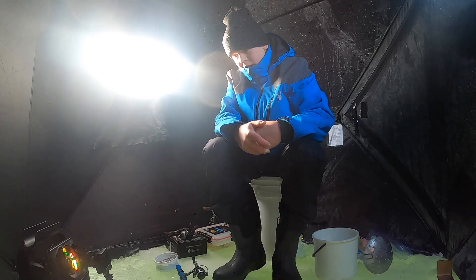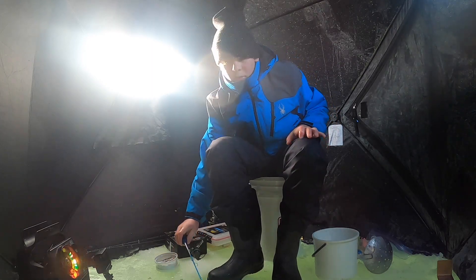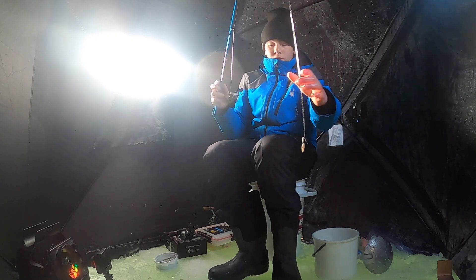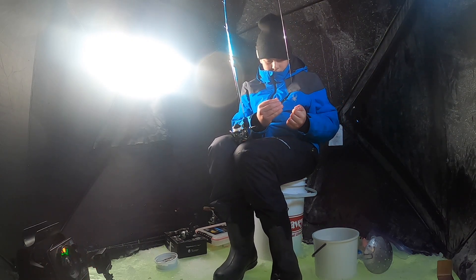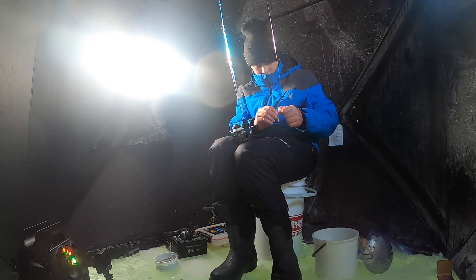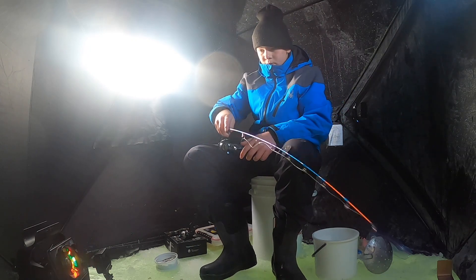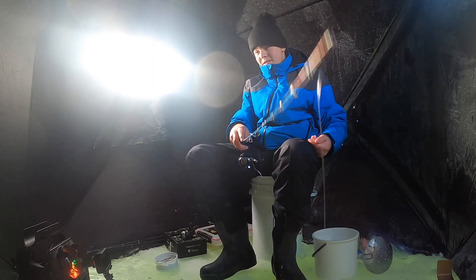There it goes — oh yeah, there we go. Three fish in like not even ten minutes. We're just crushing it. I'm just going to fix my knot here and then get back down there. There we go — going back down there to catch another fish. Let's go.